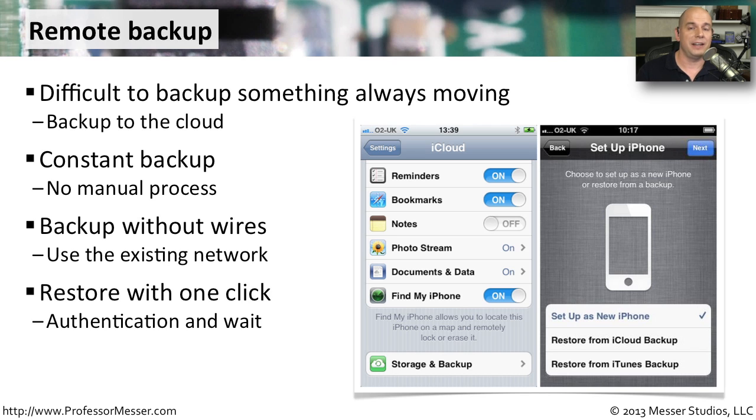The advantage here is that if we lose our device and have to buy a new one, we simply configure it with that cloud login. It will then begin downloading all of our information, which may take quite a bit of time, but we know it's all in the cloud and we can get all of our information back even if something happens to that mobile device.